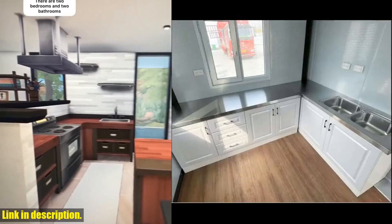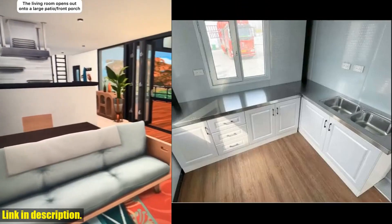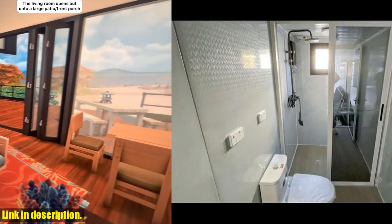So, why choose our mobile expandable prefab house? Because it's a versatile, convenient, and affordable solution for your living or working needs.